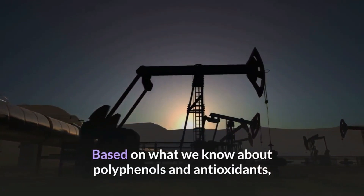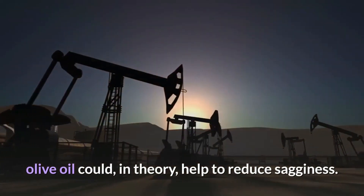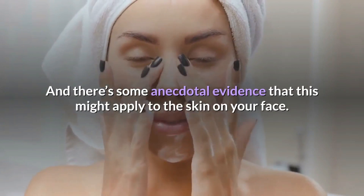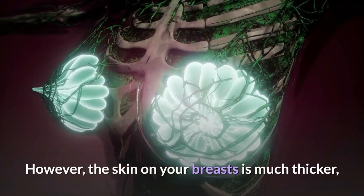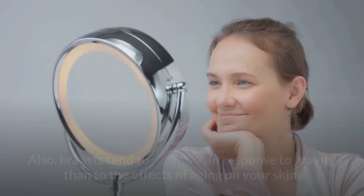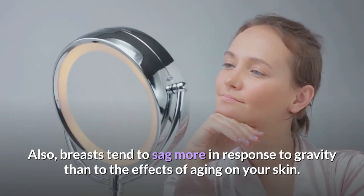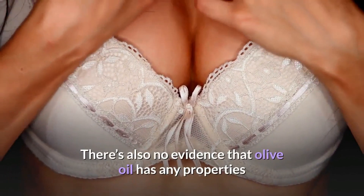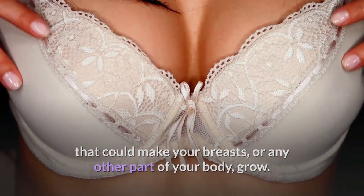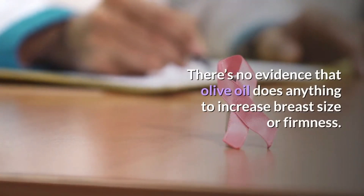Based on what we know about polyphenols and antioxidants, olive oil could in theory help to reduce sagginess, and there's some anecdotal evidence this might apply to the skin on your face. However, the skin on your breasts is much thicker, making it harder to penetrate with topical products. Breasts also tend to sag more in response to gravity than to the effects of aging on your skin. There's also no evidence that olive oil has any properties that could make your breasts or any other part of your body grow.